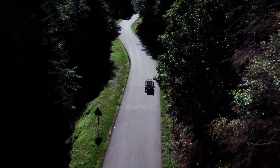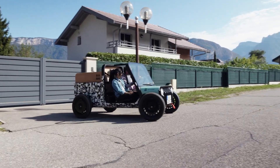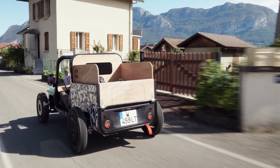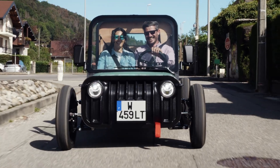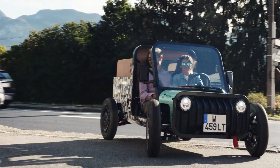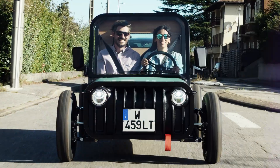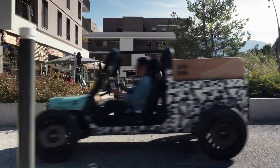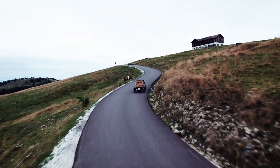Powered by a compact 16-kilowatt motor, La Bagnole delivers an efficient yet exhilarating ride, perfect for those who crave both practicality and playfulness. Described by the manufacturer as a toy for grown-ups, this vehicle provides a unique, carefree way to navigate urban and off-road environments. Unlike traditional cars, La Bagnole offers a fresh perspective on movement, blending sensibility with the thrill of exploration.